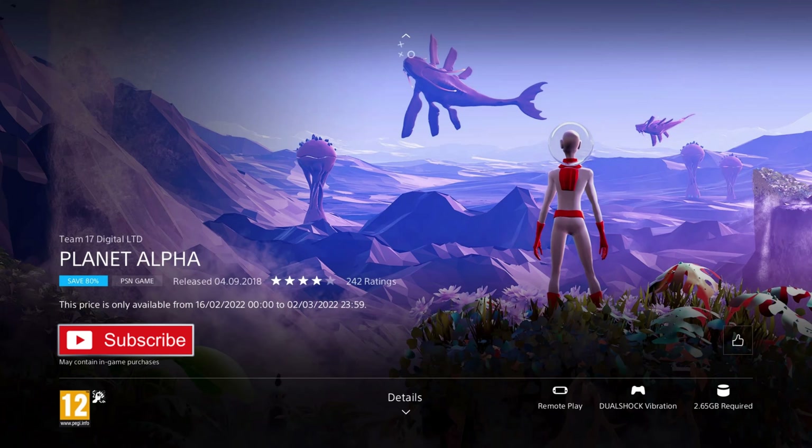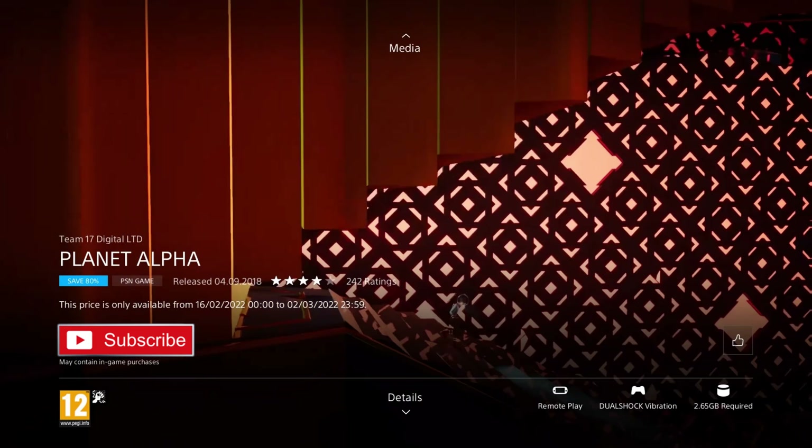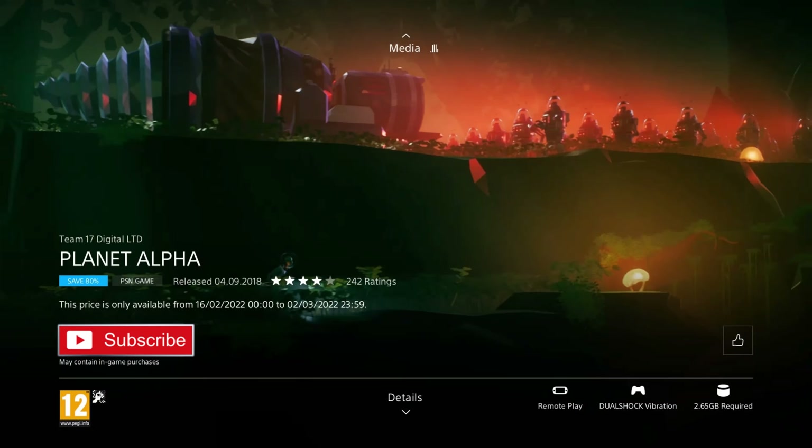Planet Alpha is our next game. It was released in 2018 so it's 4 years old, and is on a 70% discount for the price of £2.39, which is the cheapest I've ever seen it and a really great deal. In this platformer, after being marooned on an alien world full of mystery and danger, you must harness the power of night and day to escape the relentless enemies and survive. This looks like a really cool, aesthetically pleasing action platformer. The graphics are beautiful and the level design looks amazing. If you're a fan of old school platformers, definitely check this game out. And if you've never played a platformer before, this is a really good high quality modern one at a really great price.